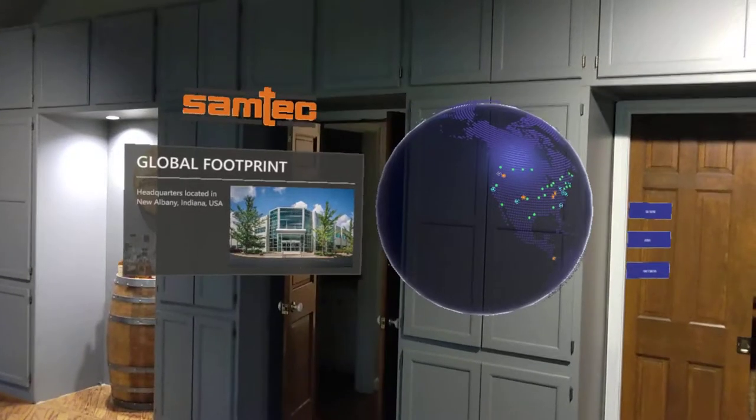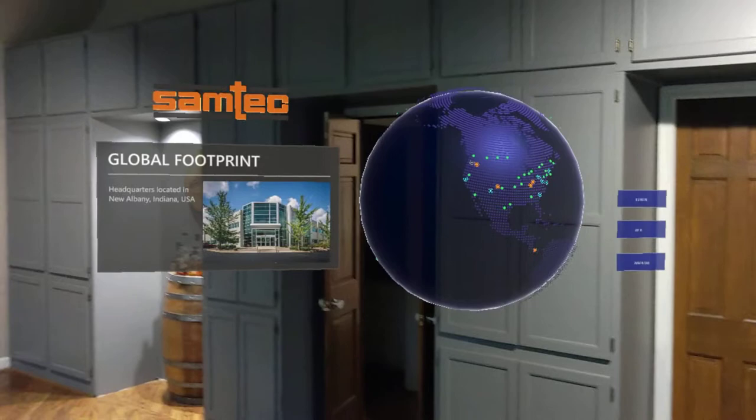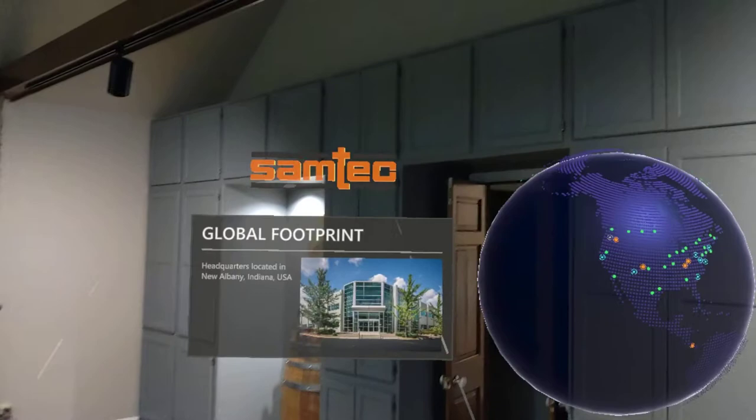Hey guys, happy Friday! I just wanted to give everyone a quick update on where I am with the HoloLens 2. I've got a really cool 3D scene going here. I've added the Samtech logo in 3D, which is super cool.